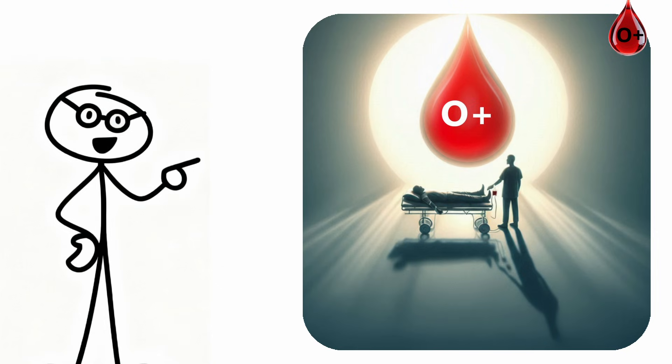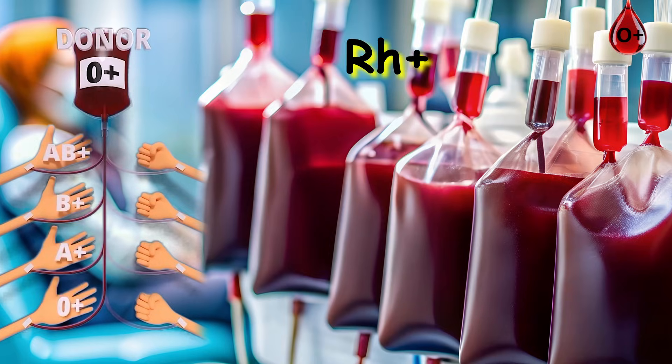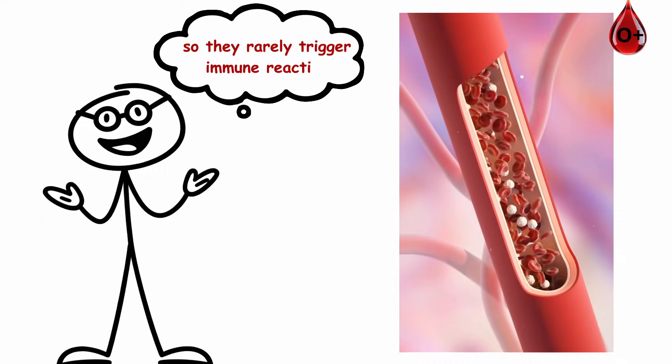O-plus blood is the hero of emergencies. It can be safely given to anyone who's RH-positive, making it the go-to in trauma and disaster care. Your red cells lack A and B antigens, so they rarely trigger immune reactions.